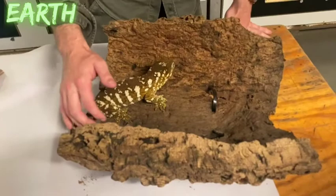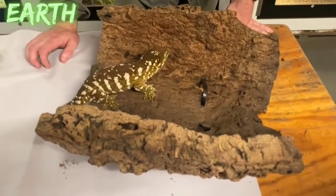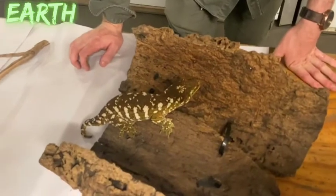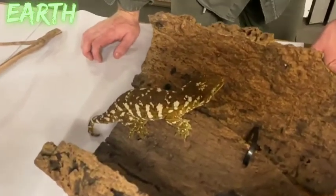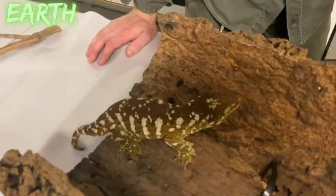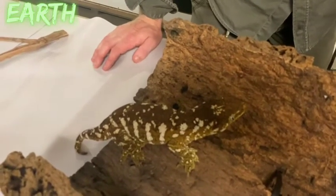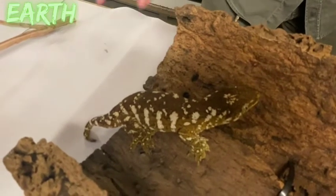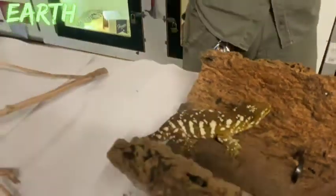The gecko is placed back on bark to show how well it blends in with its surroundings — incredible camouflage. The presenter watches for eye-licking; it typically starts with licking the front of the mouth and then works around to the eye.